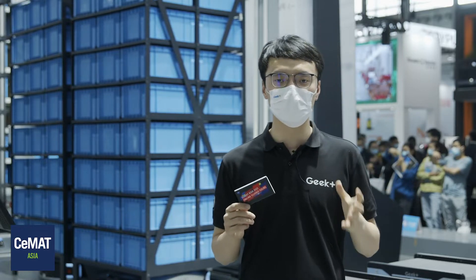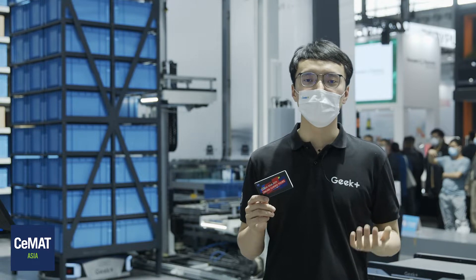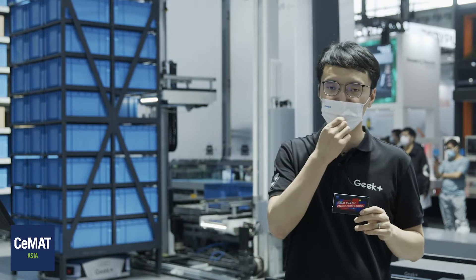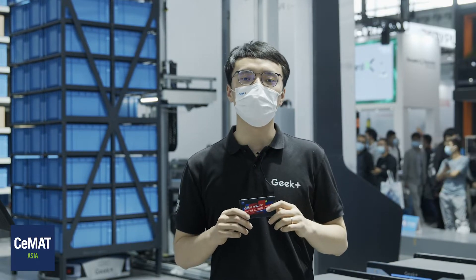We do have certain scenarios where more specific locations have higher needs. For example, micro-fulfillment centers have been quite a trend in North America and Europe, where very limited footprint requires high density of storage and quick throughput at the same time. This is why we have this new flexible inventory system brought forward to solve these two issues in one. We believe these new solutions will be able to bring real value to clients and customers in such markets.